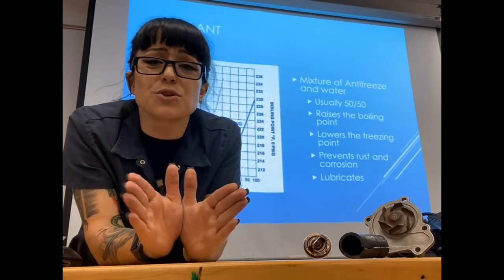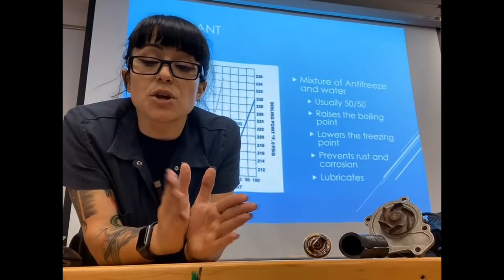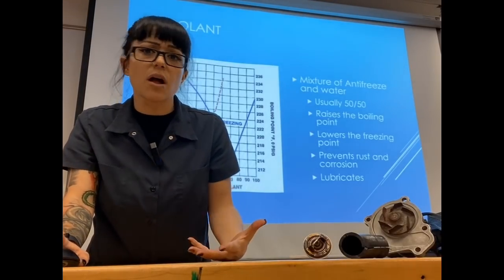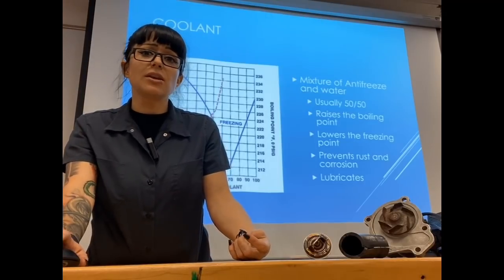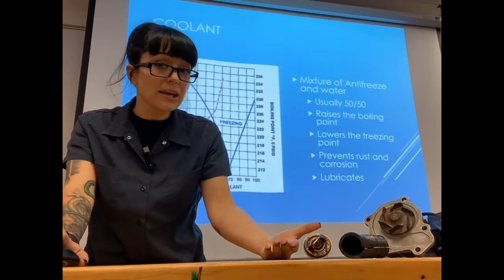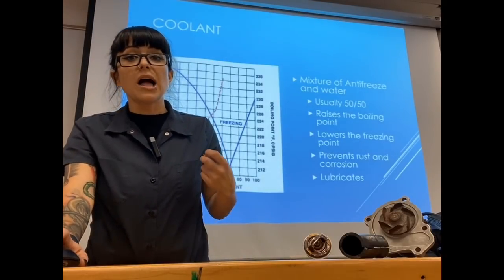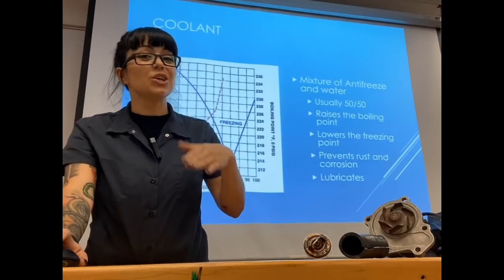It's important to use what the vehicle manufacturer recommends and keep an eye on your coolant level. If it starts to get low, fill it back up and figure out why it's low. Is it leaking externally? Do you have a blown head gasket? Coolant doesn't get used up like engine oil. So if your coolant level is dwindling over time, you should figure out why.